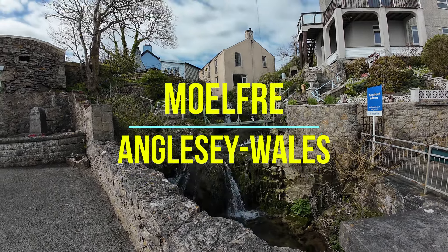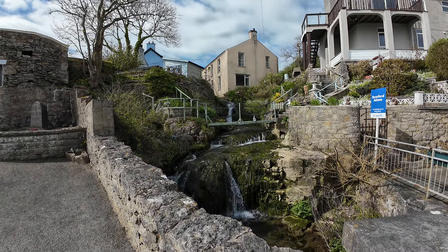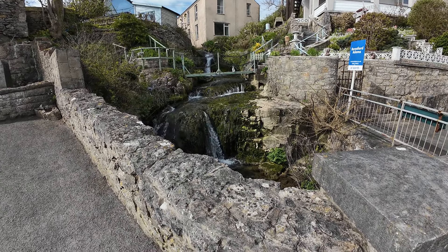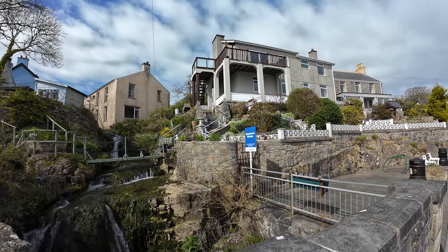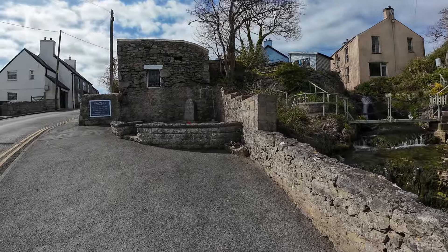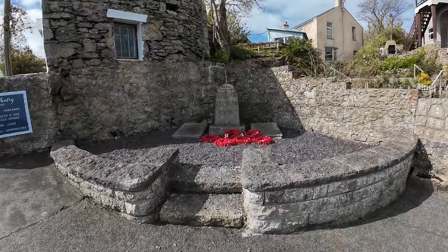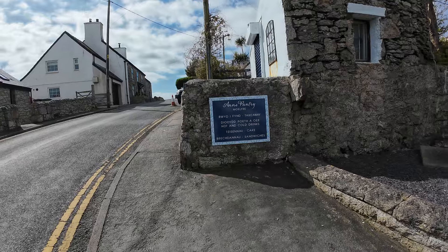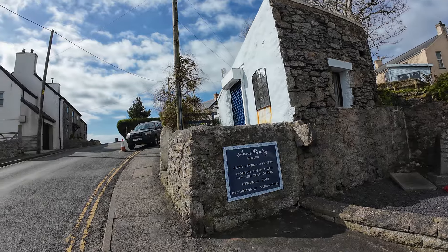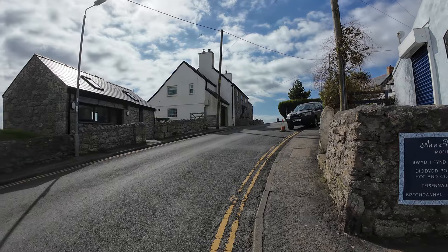Welcome back to the channel everybody. Today we've arrived in Moelfre on Anglesey. What a wonderful property with a fantastic little trickle of water running through it. And look at that beauty - just here they have their little cenotaph. Gorgeous. And Anne's Pantry! Me and Annie at work know an Anne's Pantry - we use it every Thursday and Friday for magnificent hot sandwiches. Anyway, let's get a little wander around Moelfre.